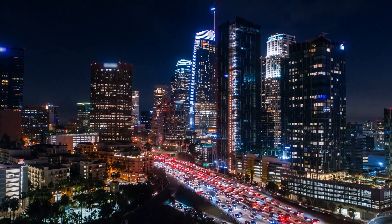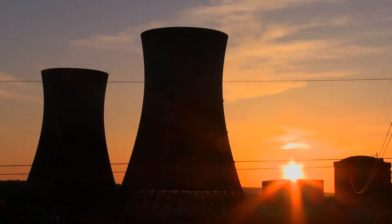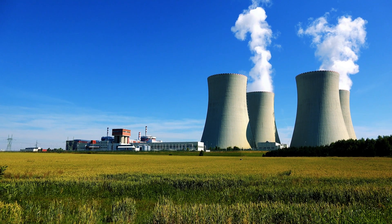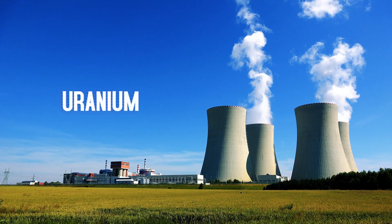In our global pursuit to provide reliable energy while combating air pollution and climate change, nuclear has emerged as a beacon of hope. Clean, efficient, and reliable, nuclear power is fueled by a naturally occurring element found in the Earth's crust: uranium.